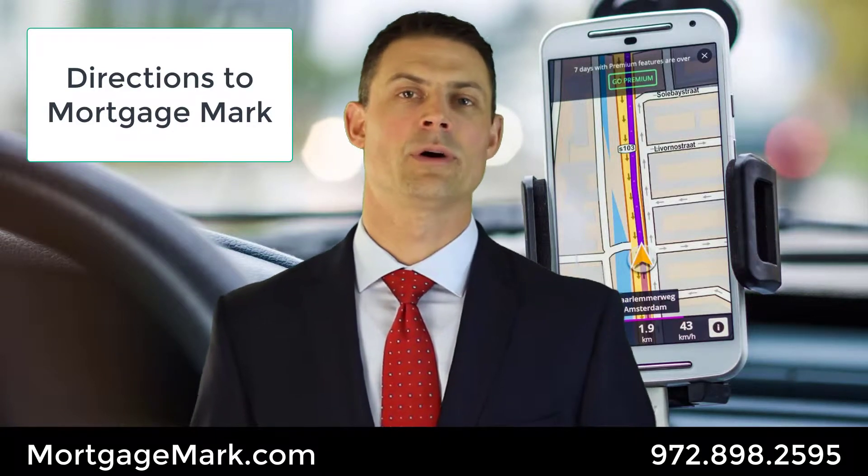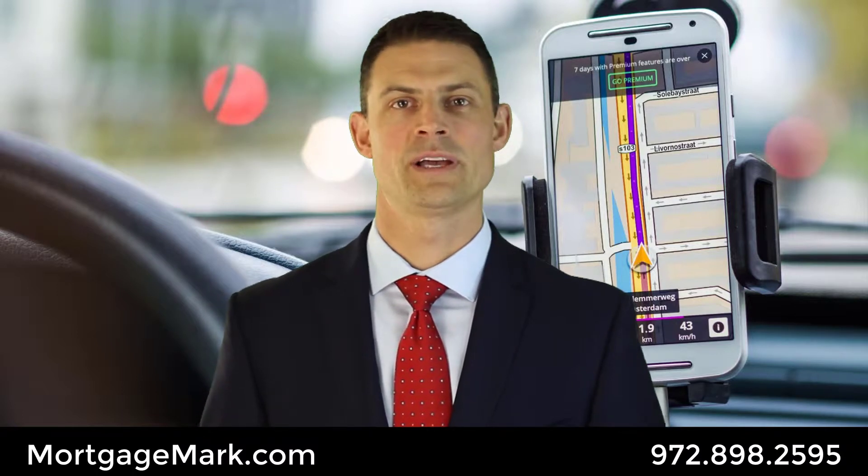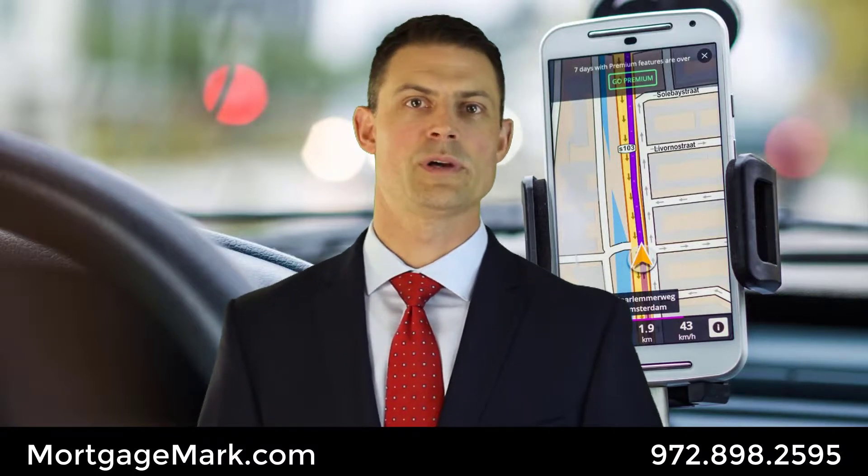Mortgage Mark here. Let's talk about how to get to our office. We're conveniently located on the Dallas North Tollway and Arapaho, on the southwest corner.